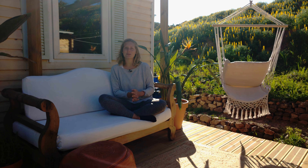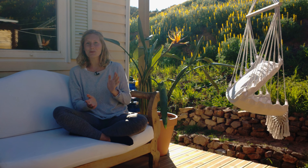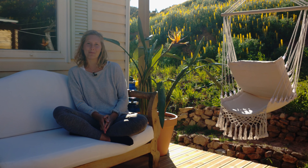Hi, and welcome back to another episode of Life Reimagined. As you can see, spring has finally arrived in the Algarve, which means we have made it through the first winter living off-grid in our tiny house here on our land in Portugal.